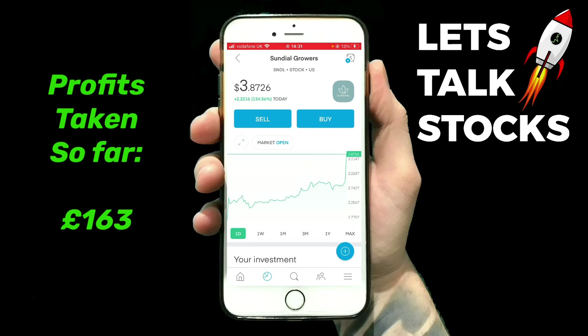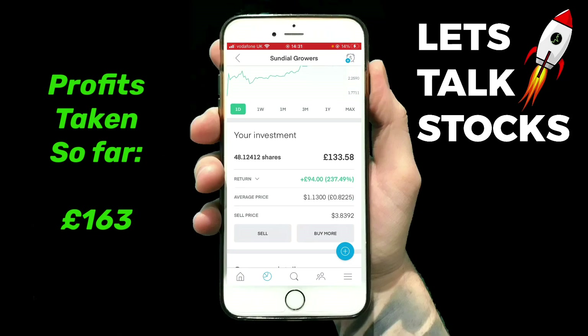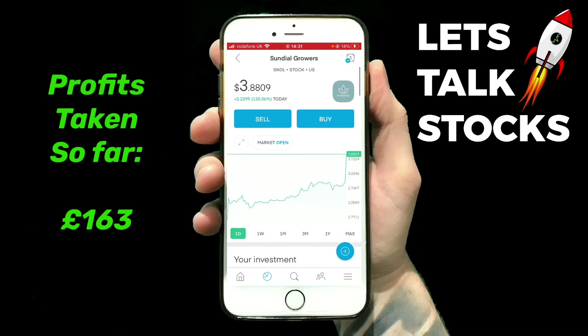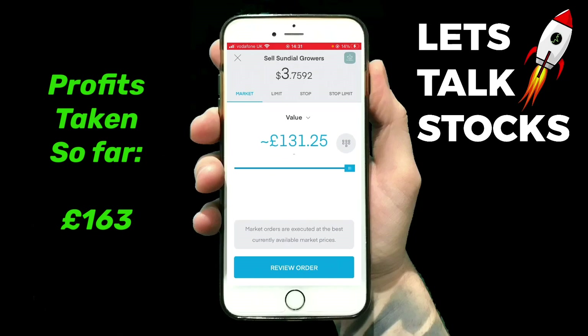It's just shot up and caught up — $3.80 a share. You can see I'm up £33.58. Like I explained in my video, I will sell to bring myself back down to the £100 mark, so I'll go in there to sell and set the value to £33.